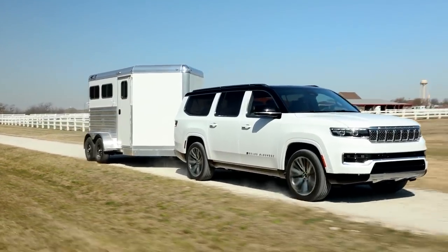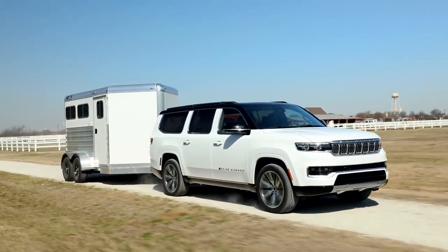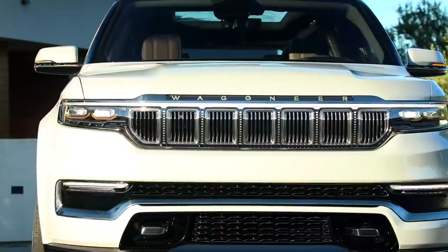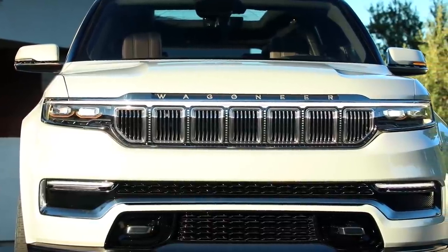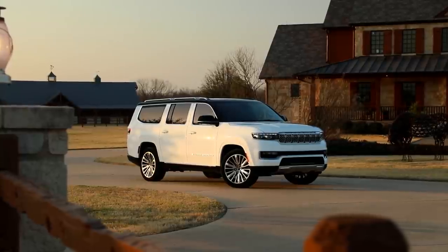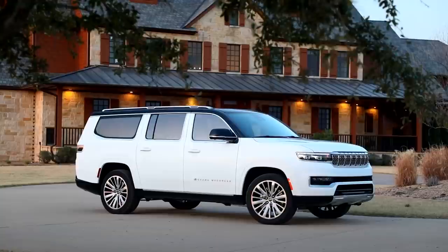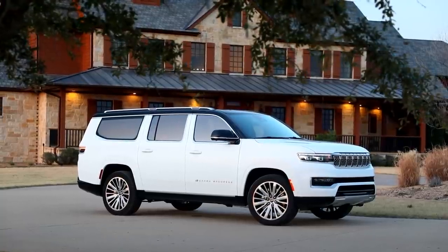The original Jeep Wagoneer was first introduced as a 1963 model and was the first four-wheel drive vehicle mated to an automatic transmission, pioneering the first SUV. It was also the first vehicle to combine off-road capabilities and four-wheel drive with state-of-the-art ride quality and a premium interior.